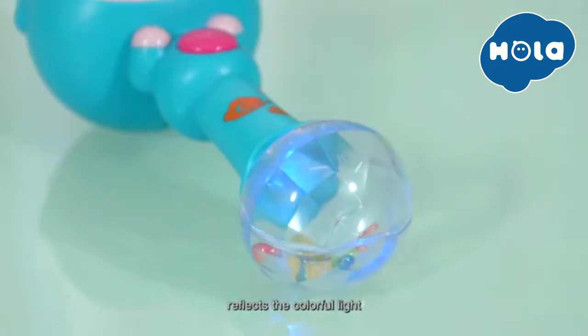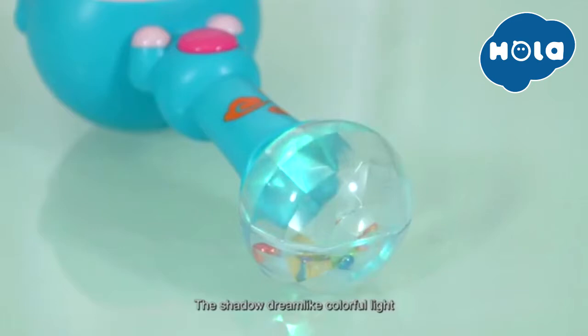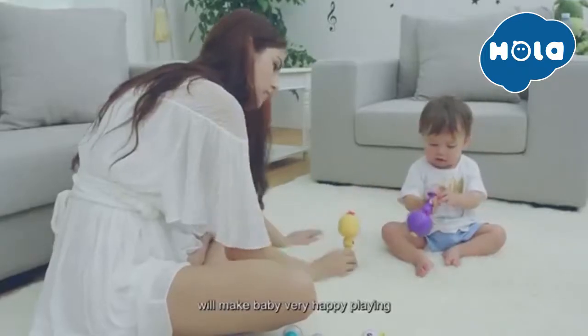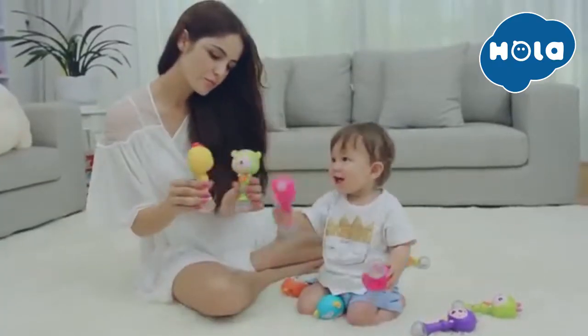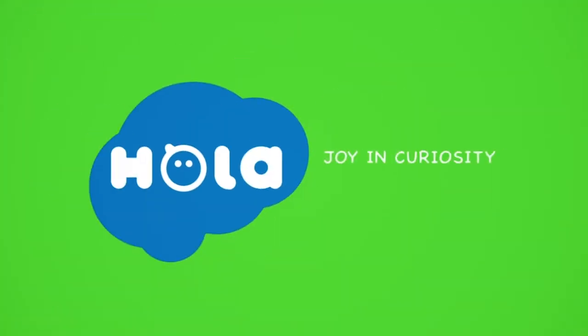The transparent diamond ball reflects colorful light. The dreamlike colorful light formed by the refraction of the transparent diamond balls will make baby very happy playing. Join Curiosity.